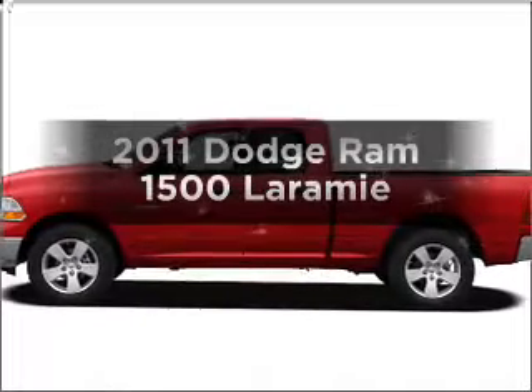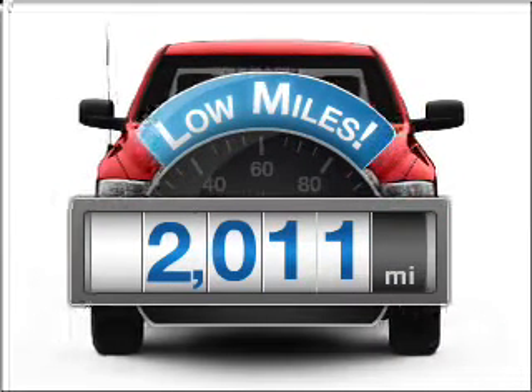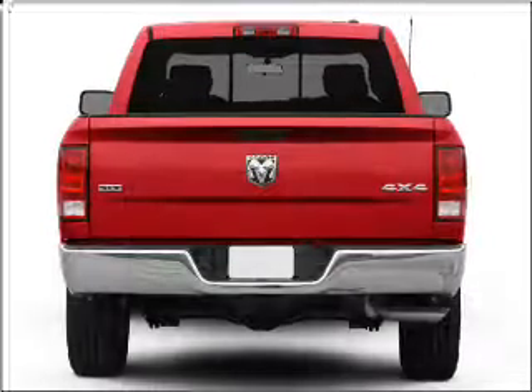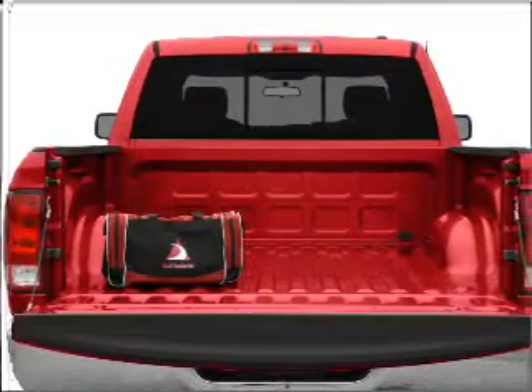Everything you need under one roof with this great vehicle. With low miles, this automobile will take you far and get you where you want to go. With a powerful eight-cylinder engine that responds smoothly to its automatic transmission, the anti-lock braking system will keep you safe on the road.